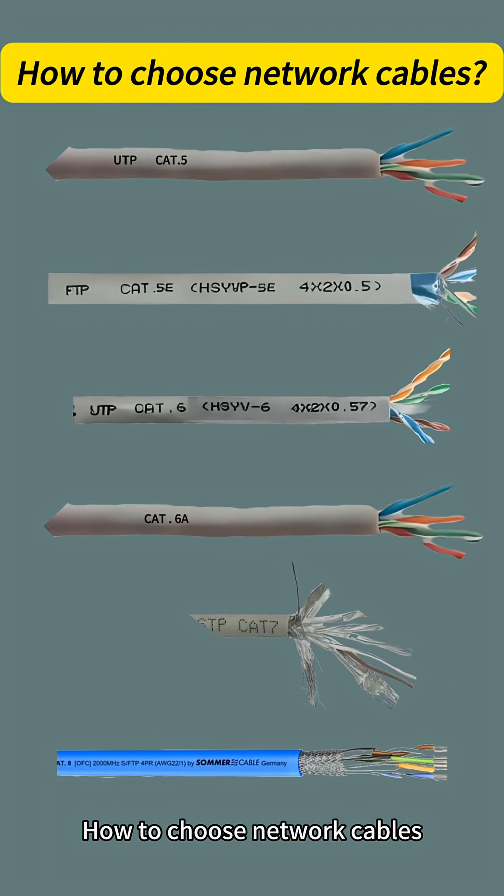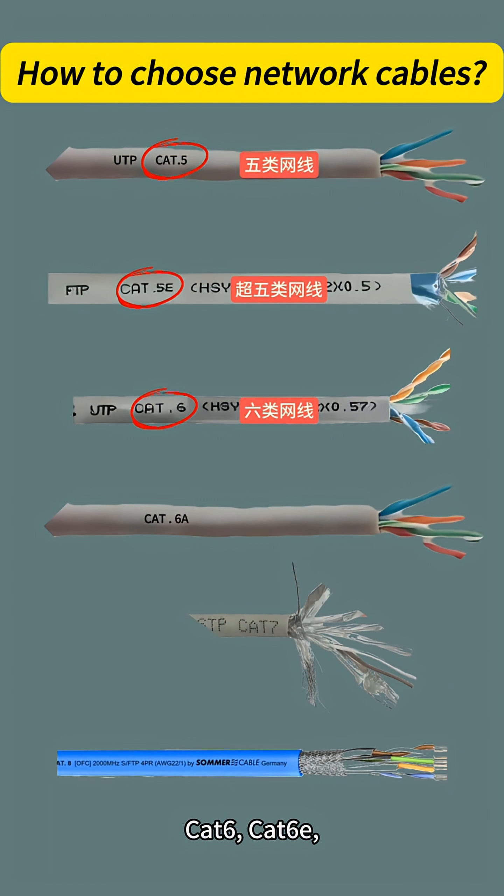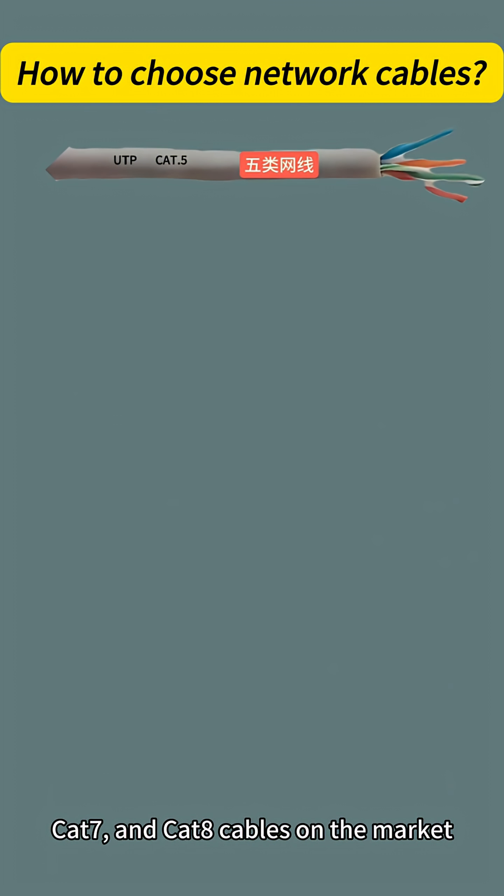How to choose network cables for home or office wiring. Currently there are category 5, category 5e, category 6, category 6a, category 7, and category 7a cables on the market.